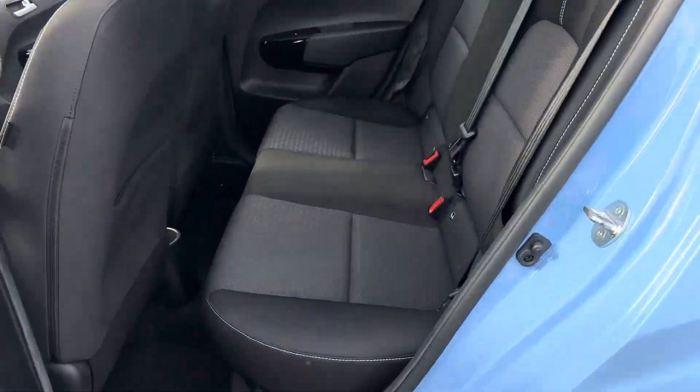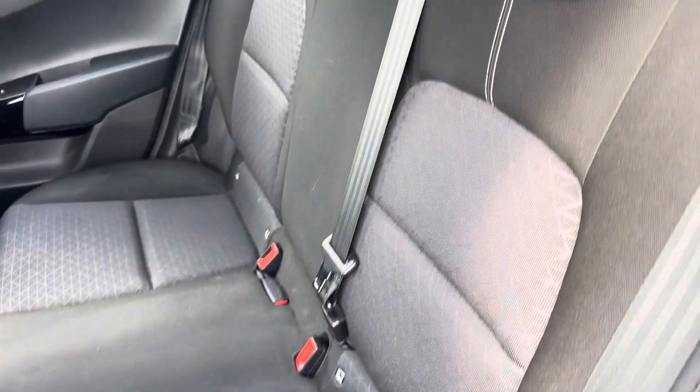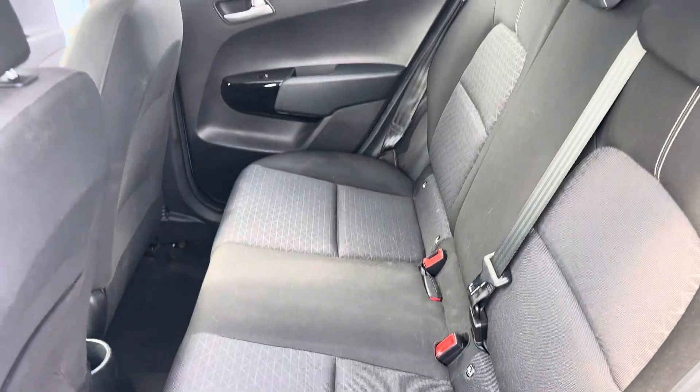In the back, there's lovely space for rear passengers. ISOFIX is fitted to the outer two seats, giving you the full three seats across the back.